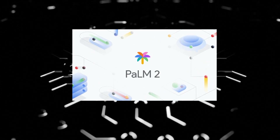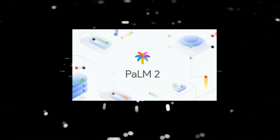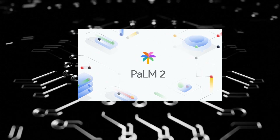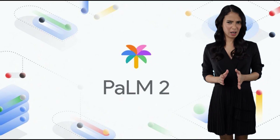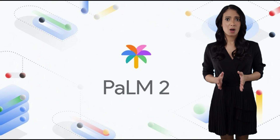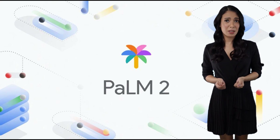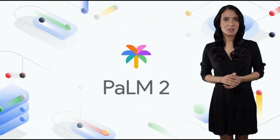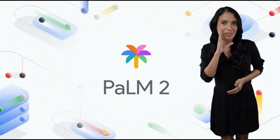Whether you need precise reasoning, comprehensive translation, or specialized coding assistance, POM2 is a powerful tool to consider. Thank you for joining us today as we explored the incredible features of POM2. We hope this overview has provided valuable insights into why you should consider using POM2 and how it surpasses its predecessors in various aspects.